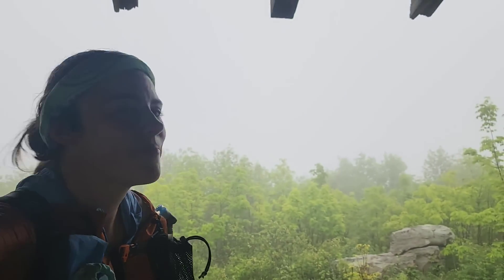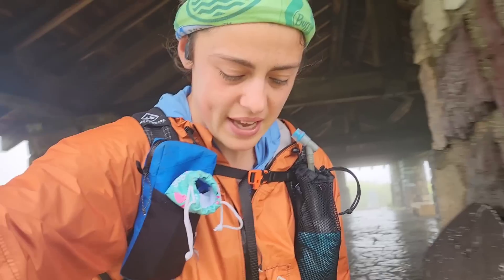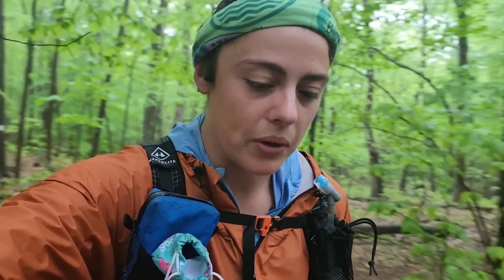This is Sunrise Mountain. There's no view — it's just totally foggy — but there's this neat pavilion. I'm at almost 19 miles for the day and I just want to get to at least 20, and there's a shelter within a couple miles. Today I've honestly been stressing a lot about what my next town stop and full resupply is going to look like, but in reality it's not that tough because there are a lot of places and resources along the trail.